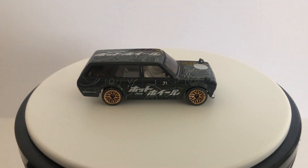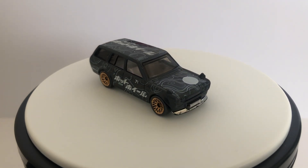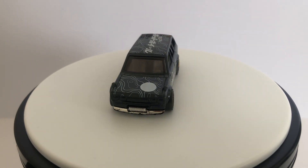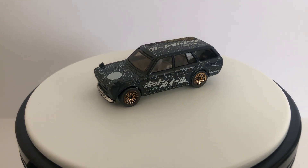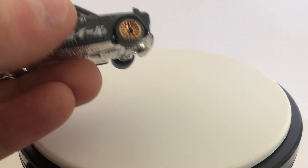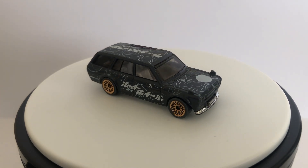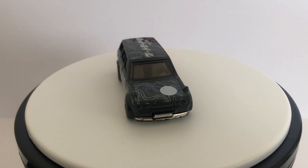First one's a cool one — it is the Datsun 510 Wagon casting that came in what was it, like a Split Speed Blur five-pack or something like that. It was one of those five-packs where this was the only good car in it. It's kind of faded and the wheels are faded and the chrome's fading, but I already have this in mint condition so this is just a second loose one for the collection. It was like a buck so why not.